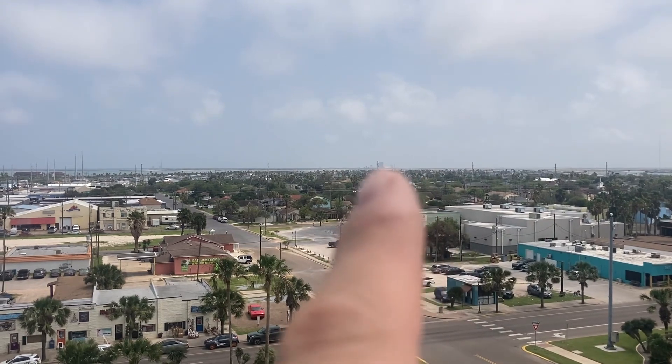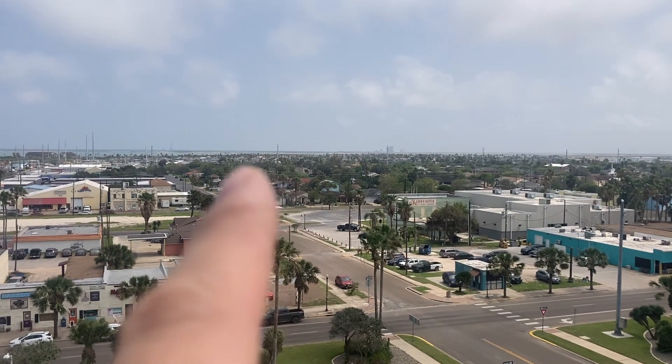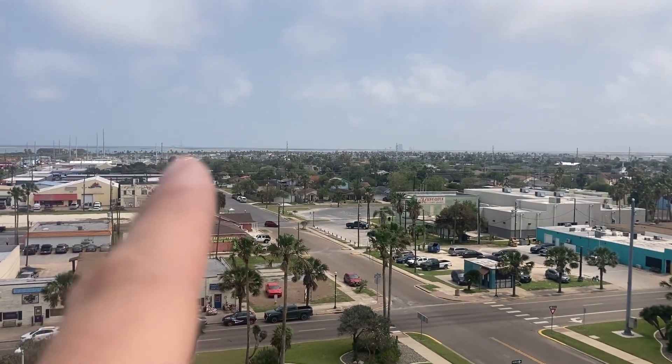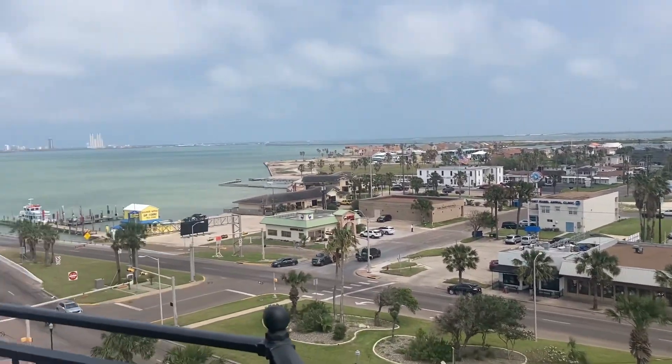That is SpaceX right there and to the left, that is the launch pad. This will be a great place to watch the launches — and eat lunches!